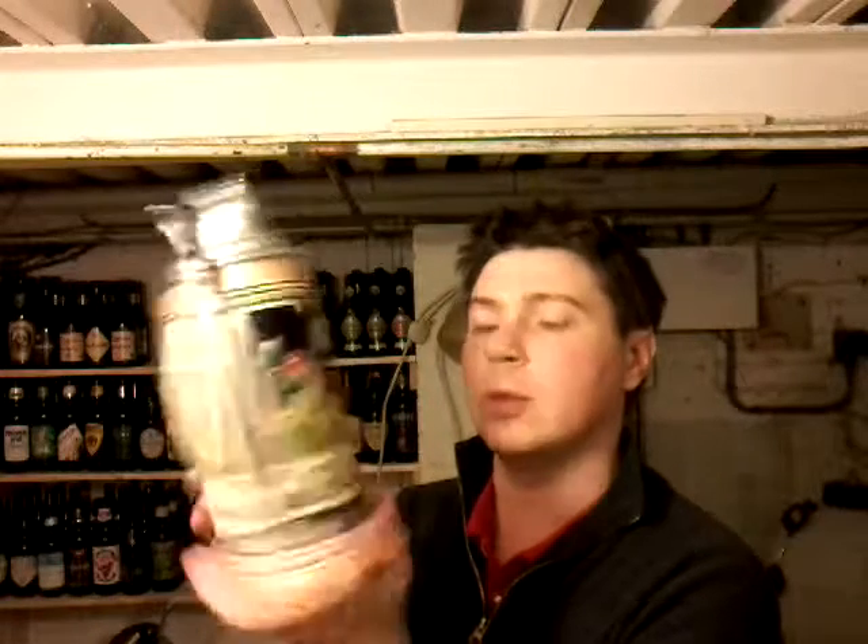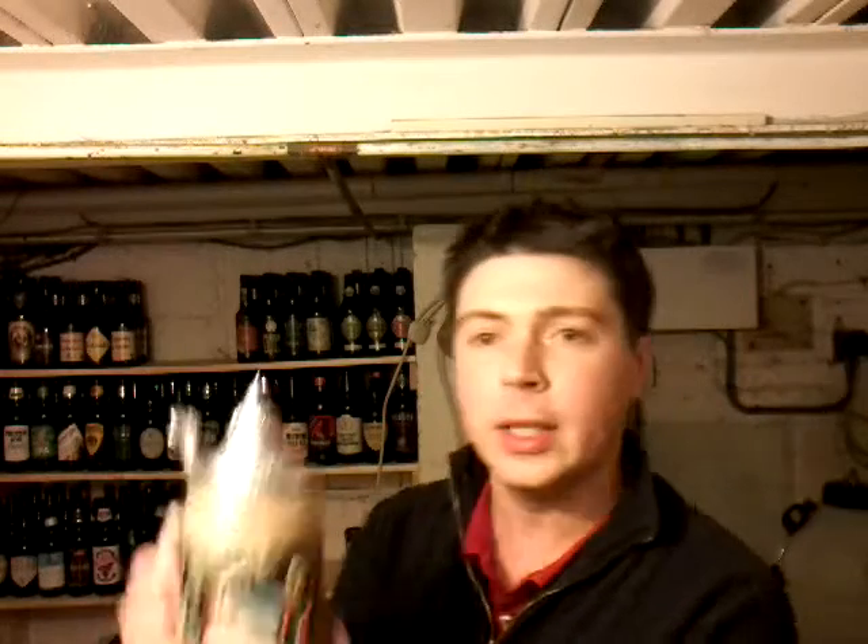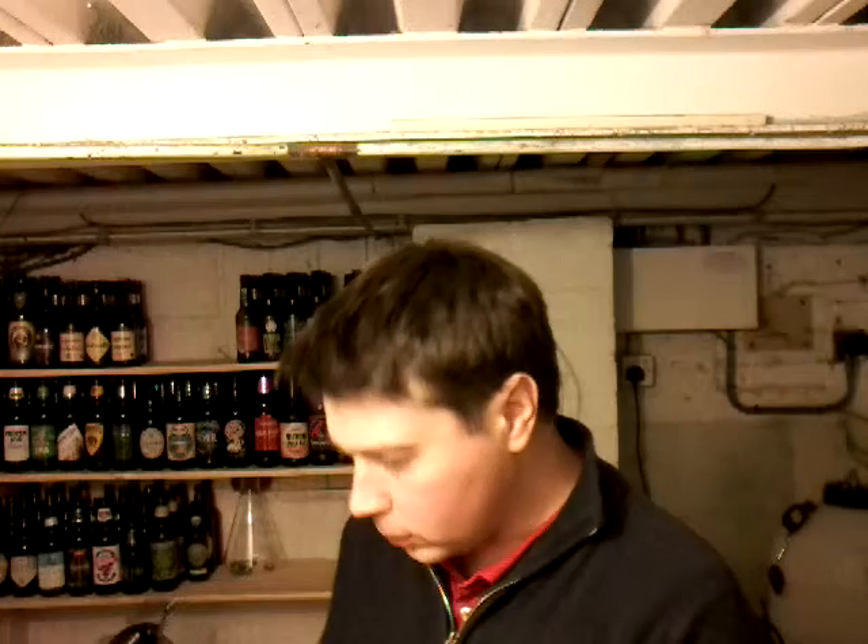I picked it up from a local antique shop — not a charity shop, a little antique shop. It was a fiver. I thought the fiver was brilliant. So, it's not very expensive.